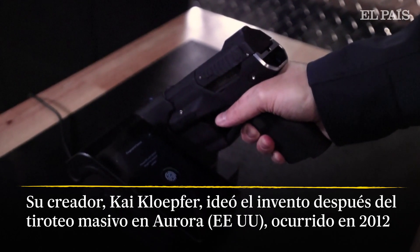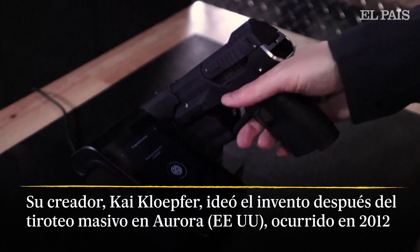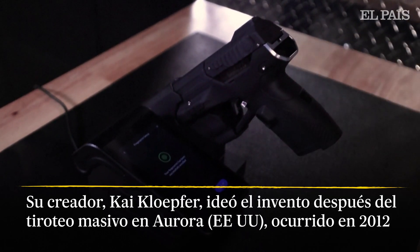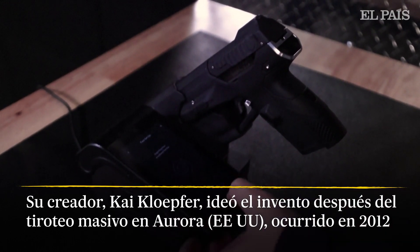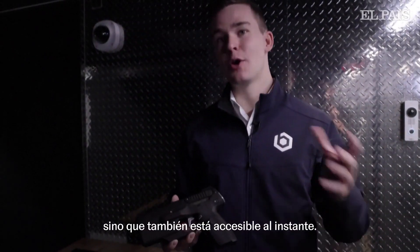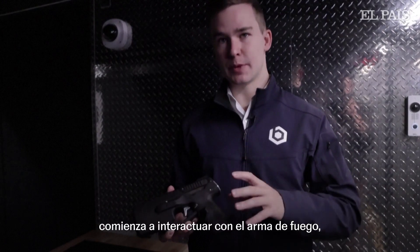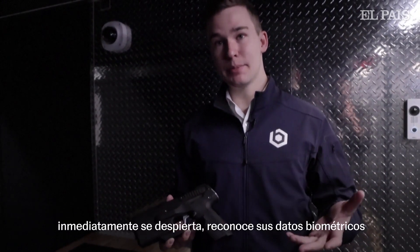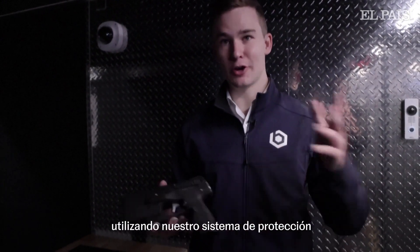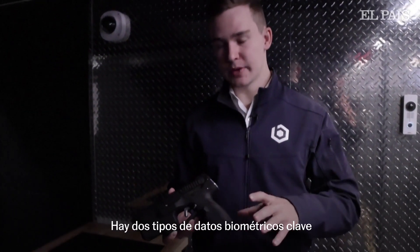So first we process the fingerprint here and get a couple good captures. And same thing with the facial recognition. The key thing is not only is it always locked, but it's also instantly accessible. As soon as the user starts to interact with the firearm, it immediately wakes up, recognizes their biometrics using our Guardian biometric system, and stays unlocked for as long as they're holding on to it.